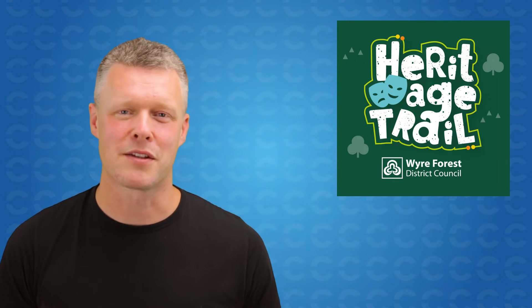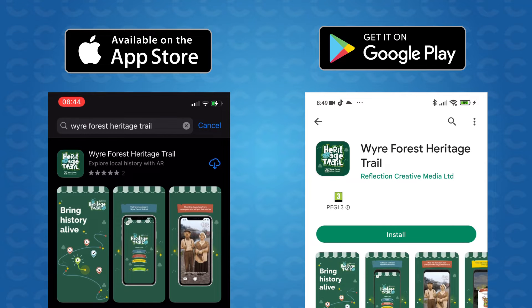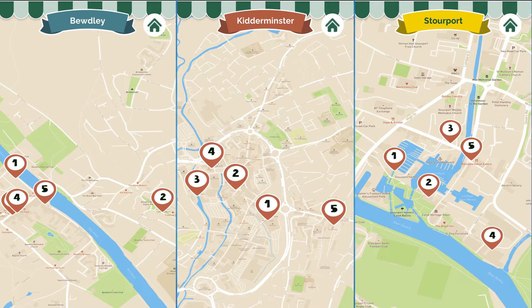Providing your device is compatible, jump on the App Store or the Google Play Store and download the app, then head off to Bewdley, Kidderminster, Stourport and enjoy this exciting trail.